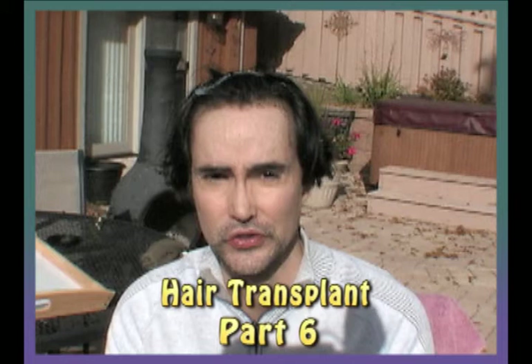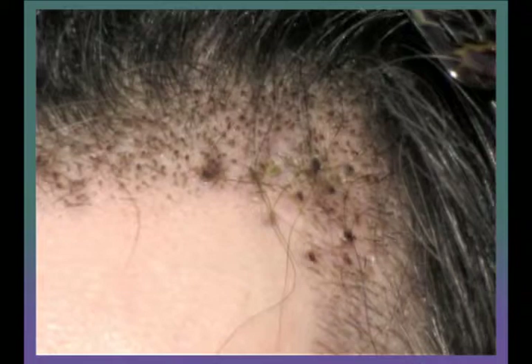Hi, I'm Hans Moore and welcome to part 6 of my hair transplantation. It is now 15 days post-operative of having a hair transplant, and I want to show you what it looks like 15 days later.